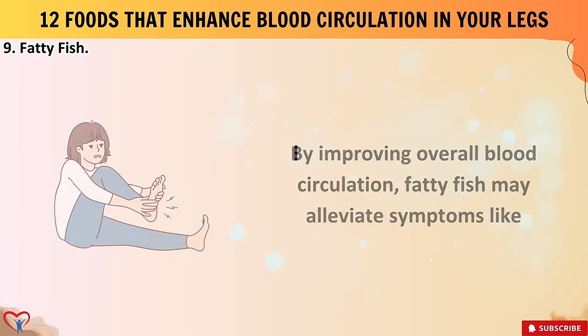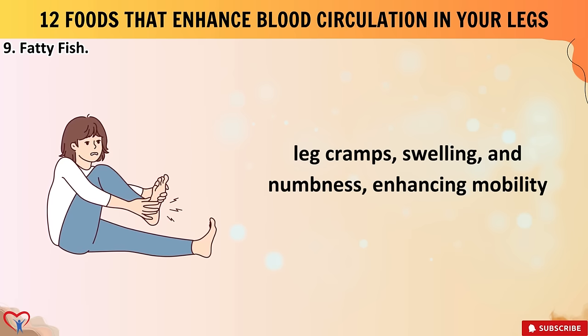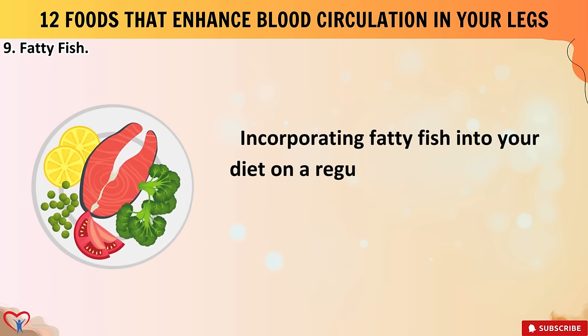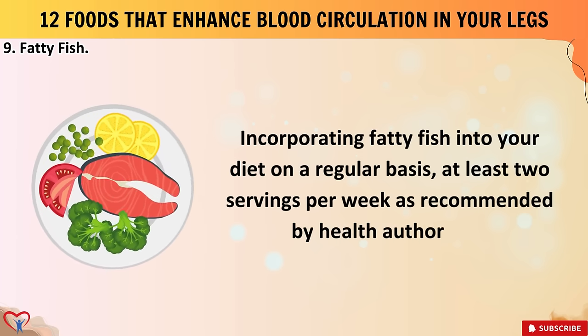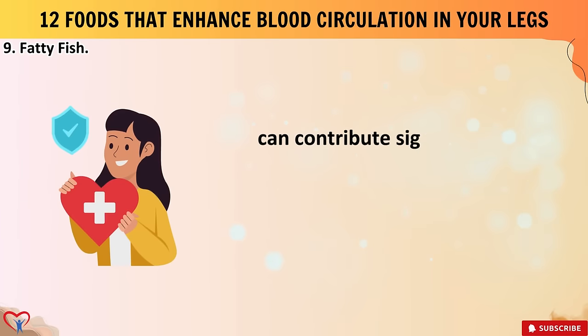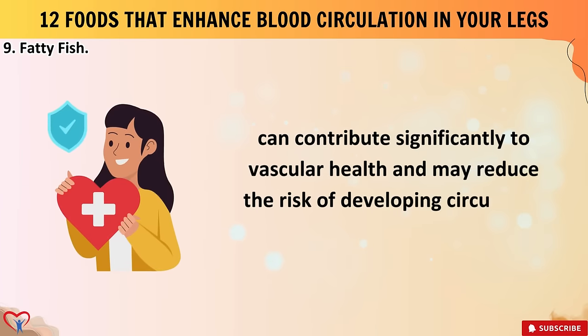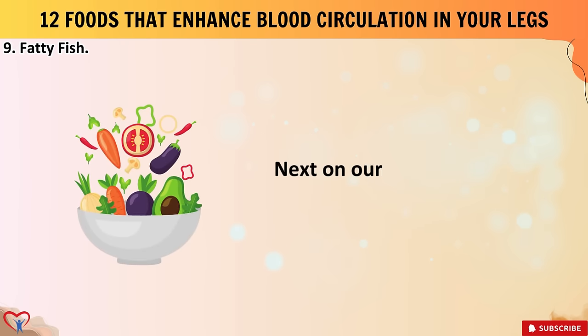By improving overall blood circulation, fatty fish may alleviate symptoms like leg cramps, swelling, and numbness, enhancing mobility and comfort. Incorporating fatty fish into your diet on a regular basis — at least two servings per week, as recommended by health authorities — can contribute significantly to vascular health and may reduce the risk of developing circulatory disorders in the lower extremities.